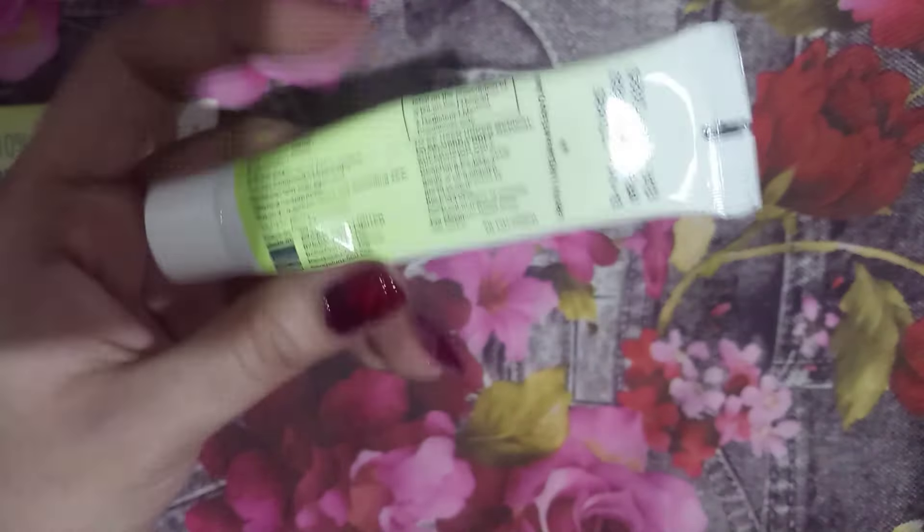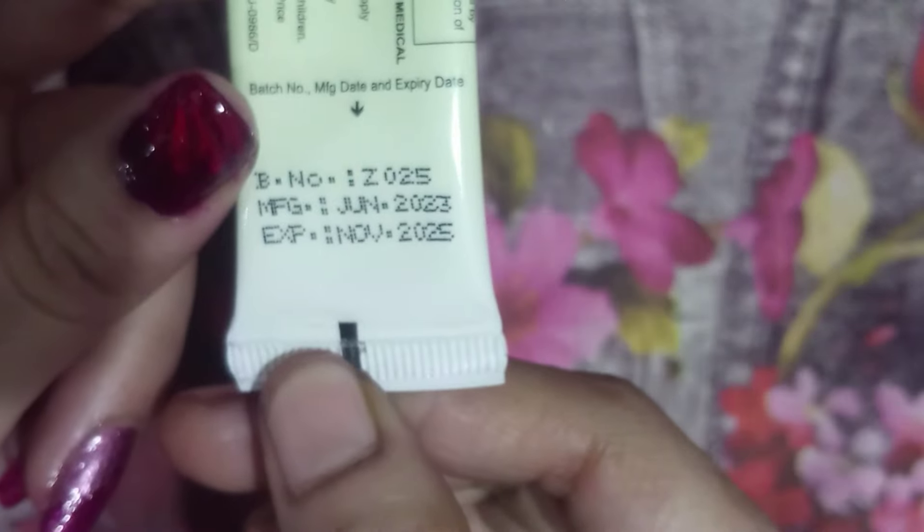I have sensitive, acne-prone skin. I used this twice a week. After washing the face, on a clean and dry face, I applied this and then waited for 10 minutes, then proceeded with the moisturizer. I didn't apply any serum in between — only these products in this routine.